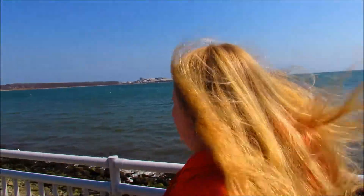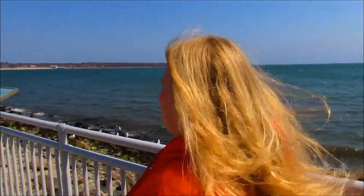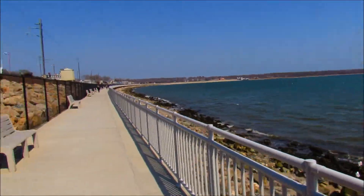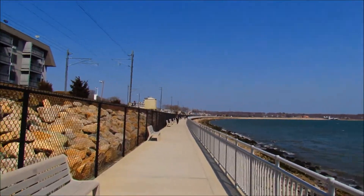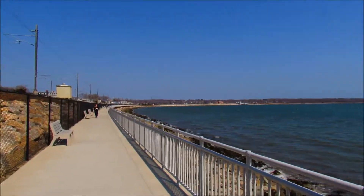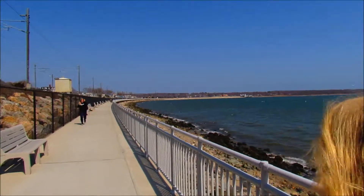We've picked a very windy but sunny day to come here. Is this your first time here? Yes — for both of us. This is really cool. I think it's about a mile-long boardwalk, and there's a real railroad right next to it.